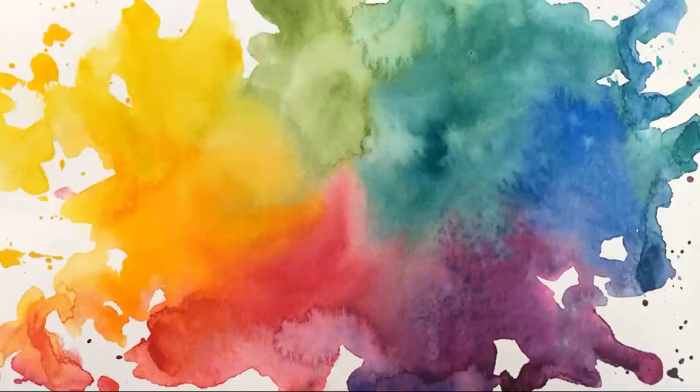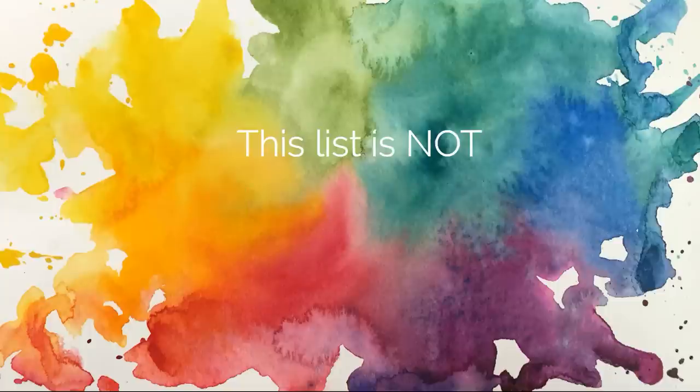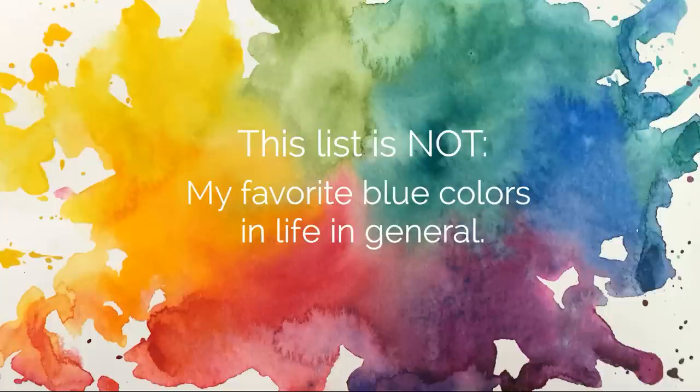Before I say what this list is, I feel like we need to cover what this list is not so that there isn't any confusion. These are not my top five favorite blues in life — if you ask me what my favorite color is, my favorite blue is actually turquoise, which you won't find on this list because there are some different criteria for this particular list.